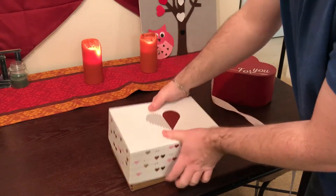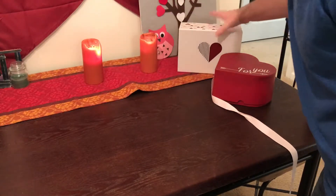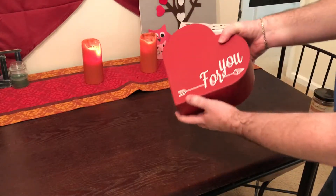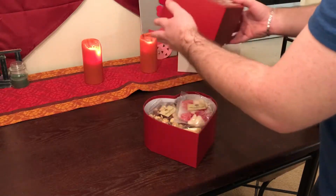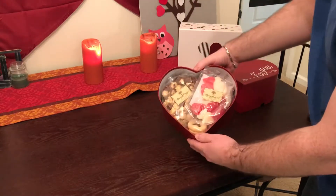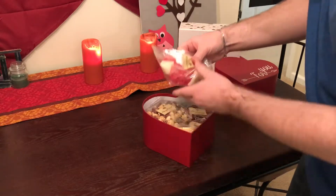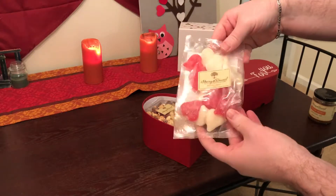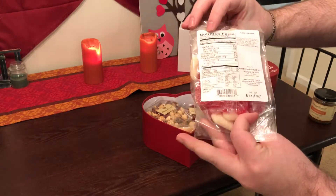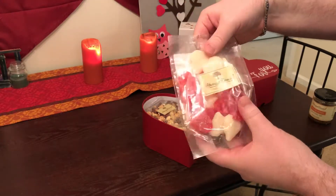Now apparently this is going to have a bunch of awesome treats inside, so let's see what they have. First thing we have is the heart gummies — gummy hearts. Looks good.